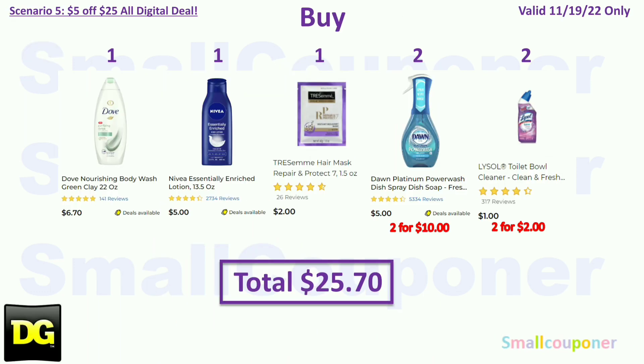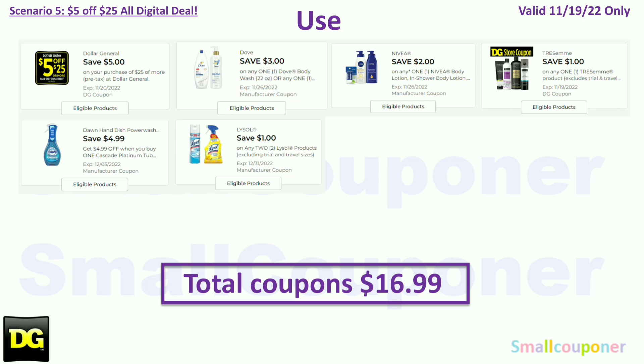Scenario 5. You'll buy one Dove body wash on clearance for $6.70, one Nivea body lotion for $5.00, one Tresemme mask for $2.00, two Dawn Power Wash at $5.00 each ($10.00), and two Lysol for $2.00. Total: $25.70. Coupons for November 19th: $3 off Dove, $2 off Nivea, $1 off Tresemme store coupon, $4.99 off — you have to buy one Cascade and one Dawn but it's glitching so you can get two Dawn — and $1 off two Lysol. Total coupons: $16.99. You'll pay $8.71 plus tax.